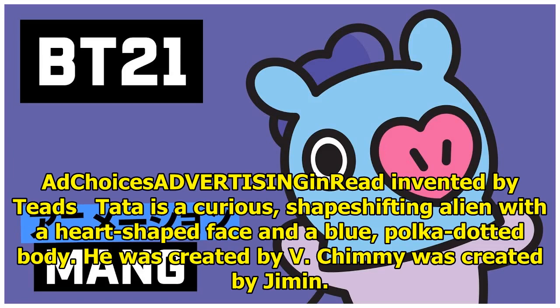Tata is a curious, shape-shifting alien with a heart-shaped face and a blue, polka-dotted body. He was created by V.